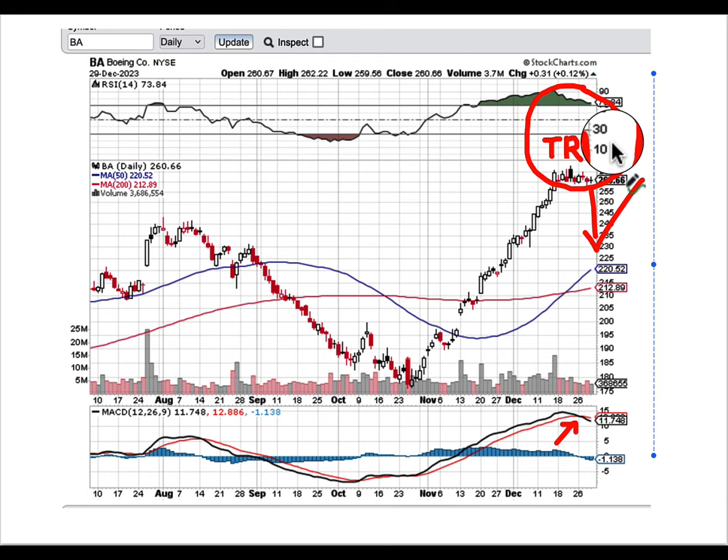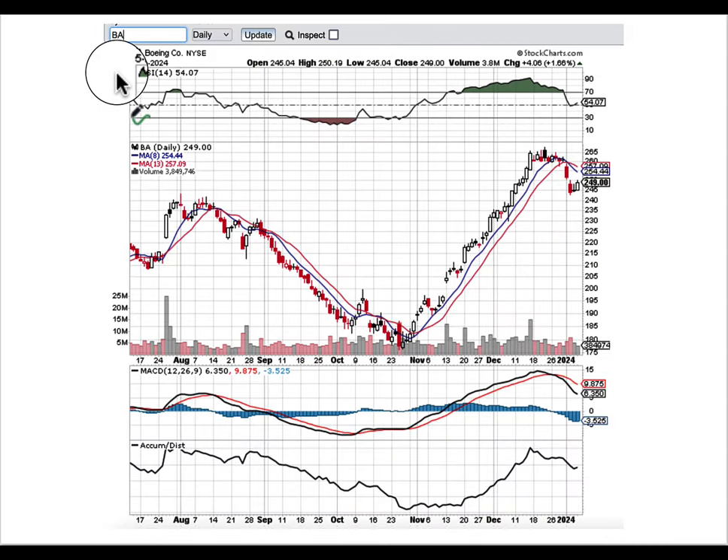Yes, we clearly could not have foreseen another issue for Boeing this weekend — and again, thank God everyone is okay. But the charts had spoken a week before the stock is about to gap down in a huge way tomorrow. Now, even if we take that bad incident over the weekend completely out of the equation, let's review what Boeing looked like on January 5th — the last day of trading. There was a cross right here.